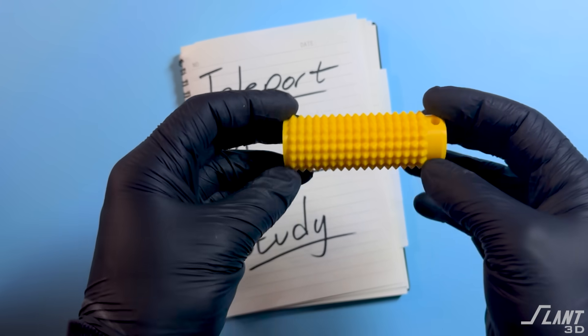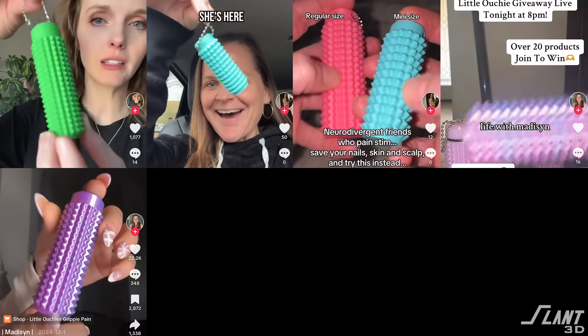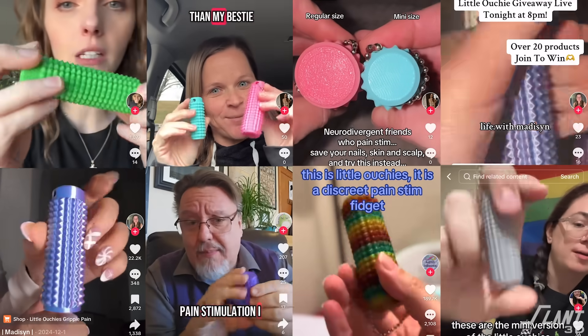This is The Little Ouchie. It went from selling five units a day to hundreds. This is the story of how a simple 3D printed resource for autism became a viral sensation.